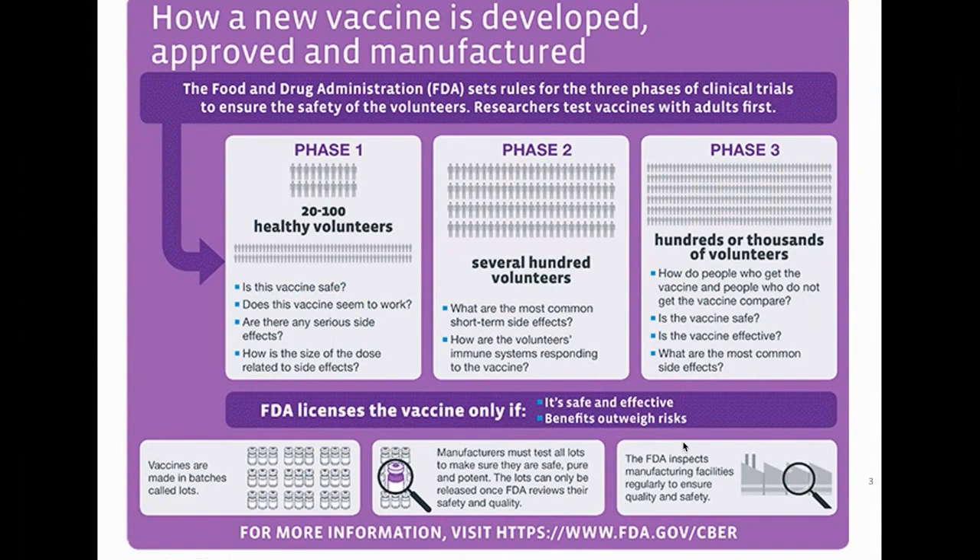In phase two studies you have several hundred volunteers. Now you've decided on your dose, and you want to make sure that as you give this to hundreds of volunteers, you have a consistent immune response — at least the immune response you think is going to be associated with protection. I want to underline the word 'think,' because you don't know that. You could have high titers of neutralizing antibodies and still that may not mean the vaccine will be effective. Half the vaccines on the market today do not have a clear immunological correlate for protection.